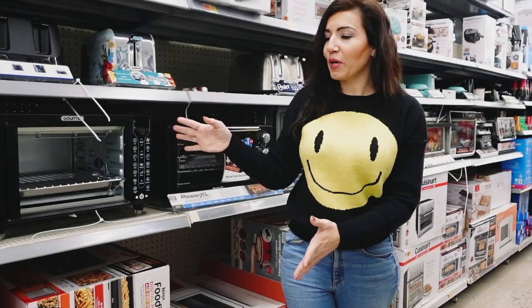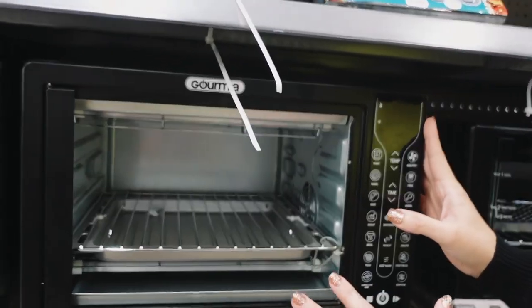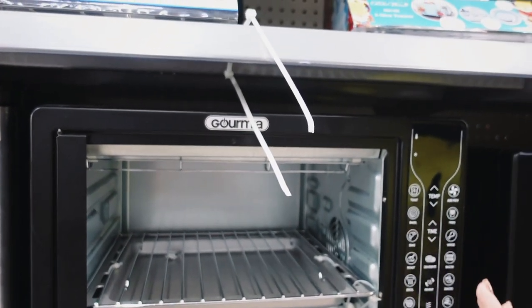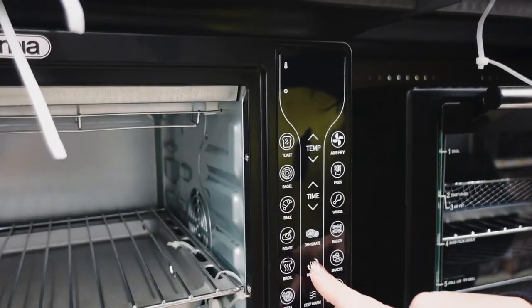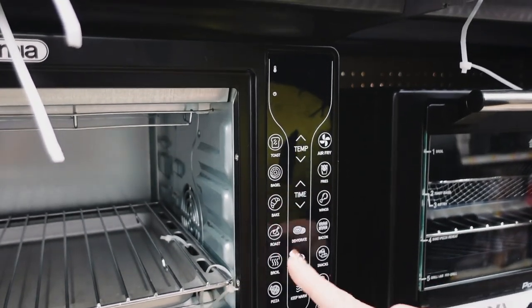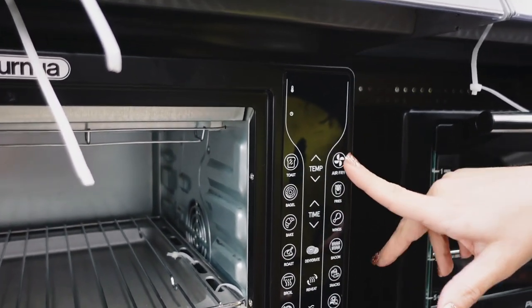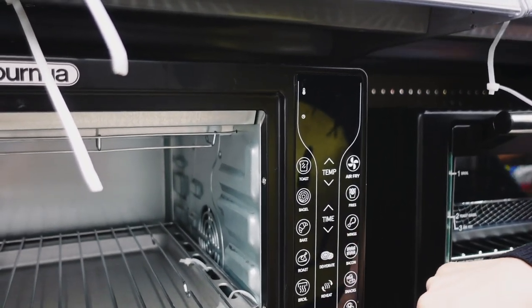First pick is going to be the Gourmet air fryer toaster oven combo. I really like this style of air fryer because not only can you air fry, but there are a lot of other features. This one has toast, bagel, bake — great for frozen dinners — roast, broil, pizza, convection bake, seafood, and then also your basic air fry with timer, dehydrate, reheat, and keep warm.